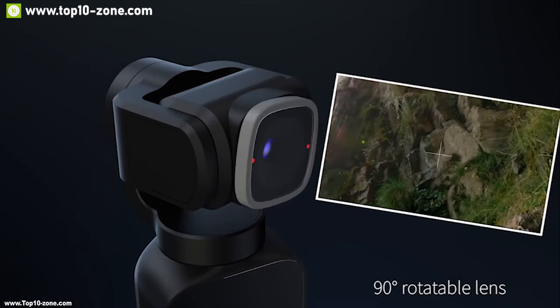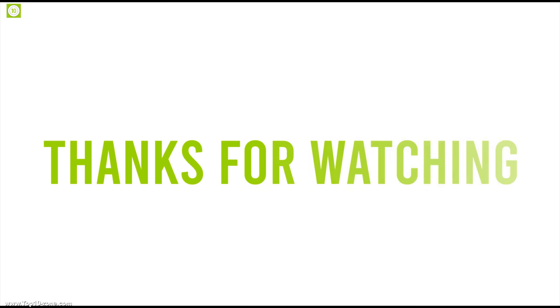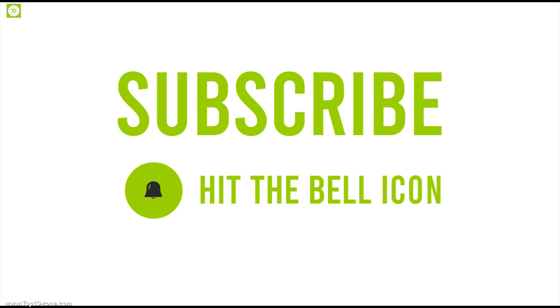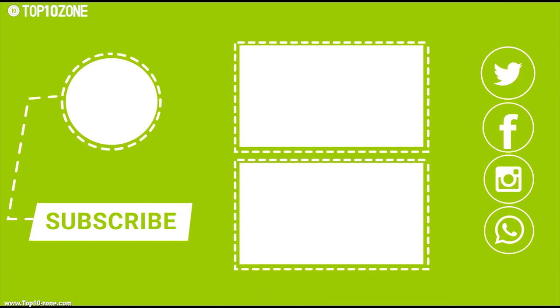That's it for the top 10 crowdfunding projects this month. Like, share, and comment your thoughts below. If you liked this video, subscribe to our channel for more videos like this on your feed.